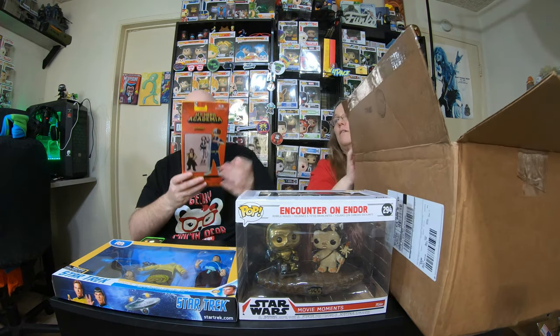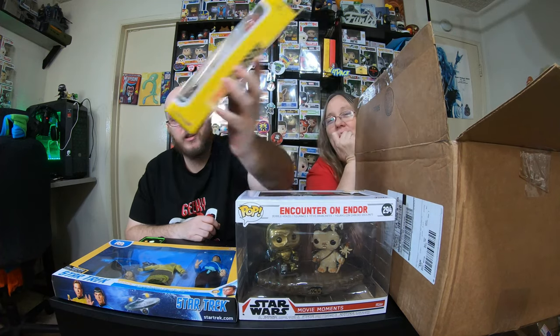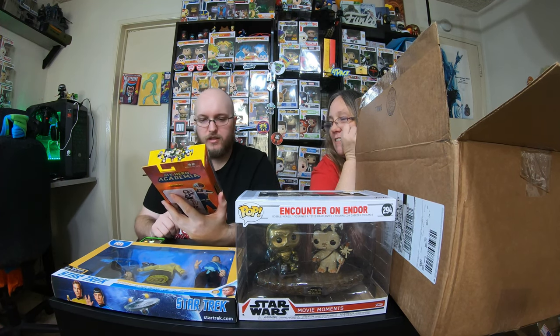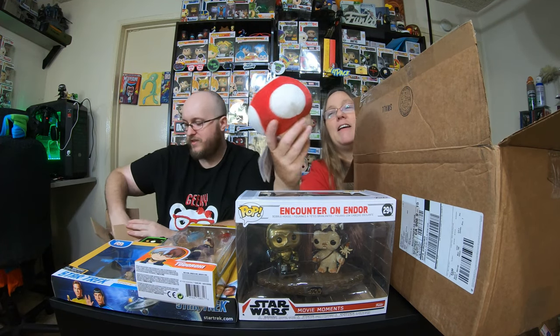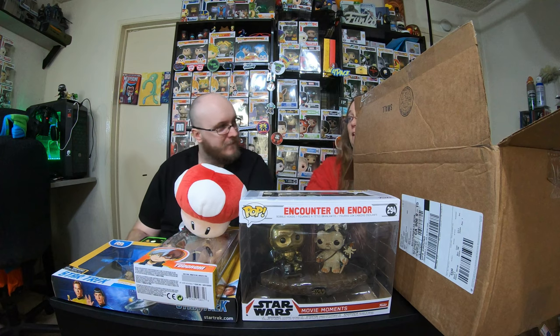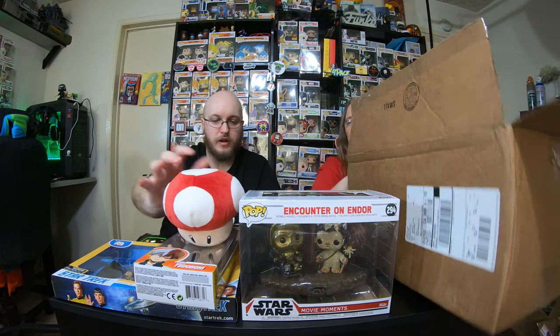I'm going to grab the next pieces. It's Todoroki figure — not Deku — and it has the fire and ice accessories you can put on his hands. That's really cool. I see you messing with the cat — the cat is trying to get stuff from one of the other boxes. And I got a Super Mario mushroom. Look at how nice it is. Hey, you can put it with your other mushroom, the gold one. Probably around $10 for that one.